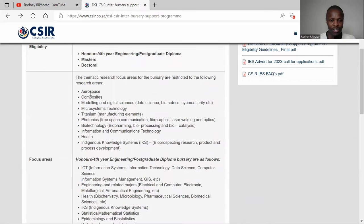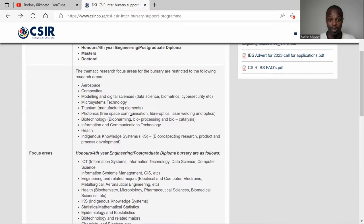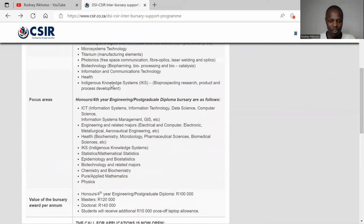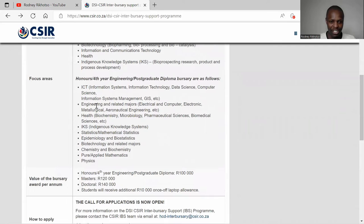They have seven focus areas: aerospace, composites, modelling, titanium, photonics, information and communication technology, and also health. For honours and postgraduate diploma level, it covers those doing ICT, engineering, health, biochemistry, pharmaceutical science, and all related sciences.